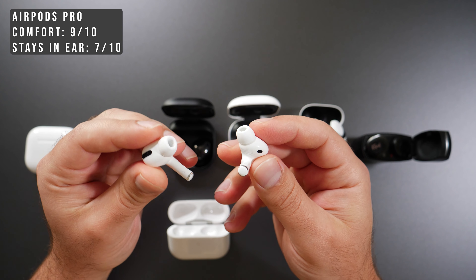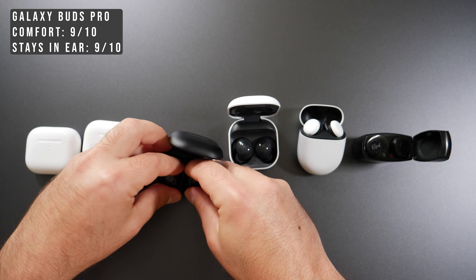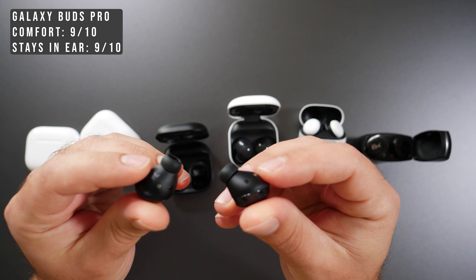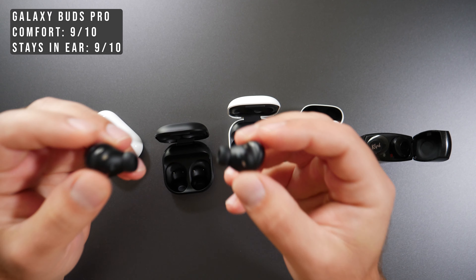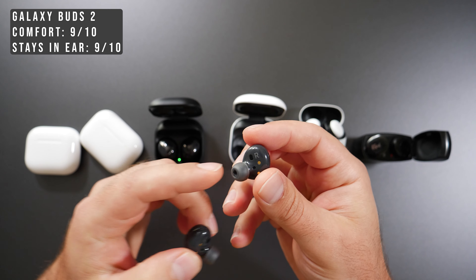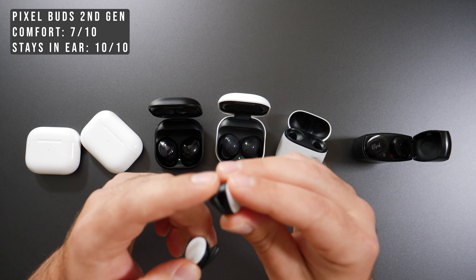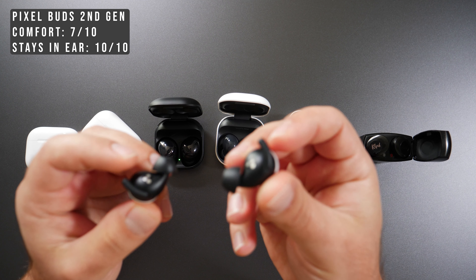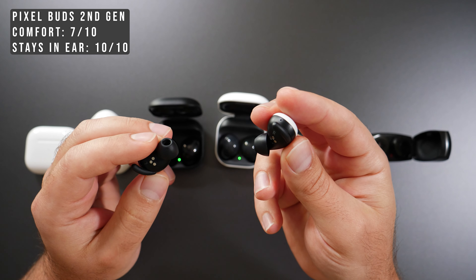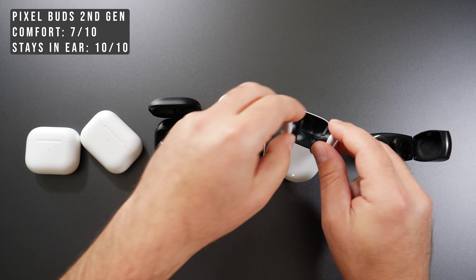The AirPods Pros also give better sound quality because they almost seal the sound in, and they come with various sizes out of the box. The Galaxy Buds Pro are also very comfortable — if you twist them slightly, they lock into your ear — and the Galaxy Buds 2 are essentially the same, nearly identical in size, and also come with different silicone grip sizes. The Pixel Buds stay in your ear the best because of a tip that keeps them very secure.